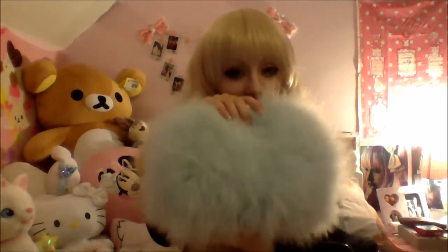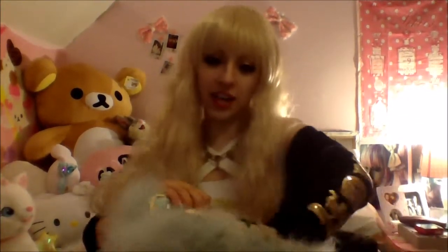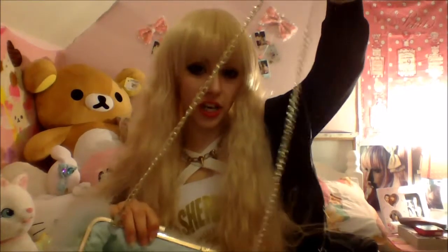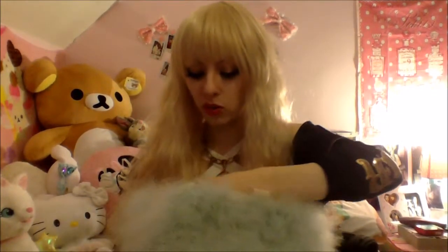This I got in the sale from Selfridges — how cute is it? It was originally £50 and I got it for £30. I still think £30 is a bit steep for a clutch bag, but look at it — it's really soft and it has a chain if you want to put it over your shoulder. It's a bit long though; when I put it on my shoulder it hangs down to my knees, so I just use it as a clutch bag.